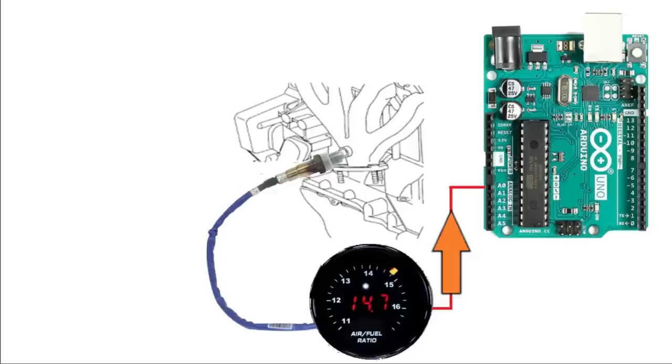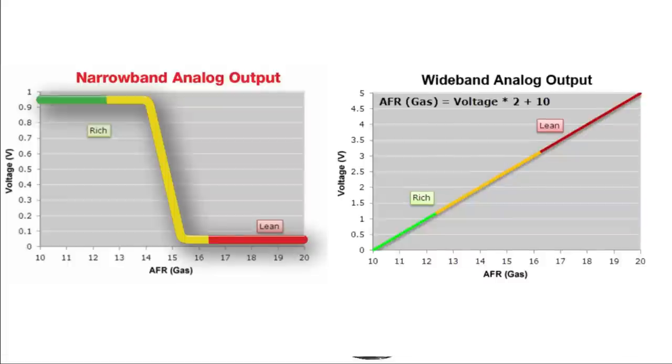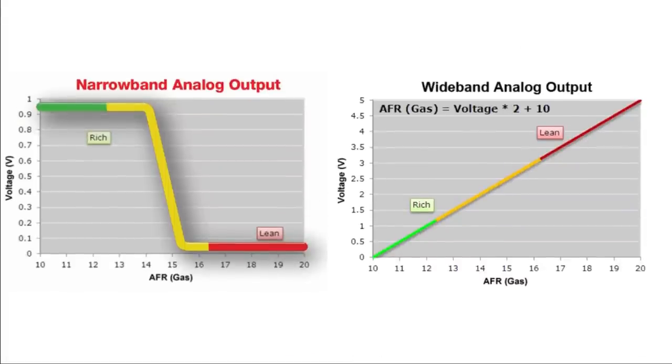The 0-to-5-volt signal is piped into the Arduino and we do some math to convert the signal into the air-fuel ratio. Unfortunately, this signal is not compatible with the Saturn ECU, so we have to convert it into a narrowband signal. That can't be done with simple math - for that we'll have to use lookup tables.